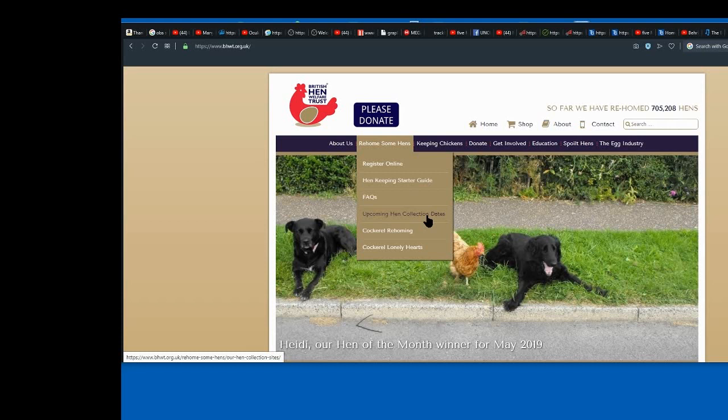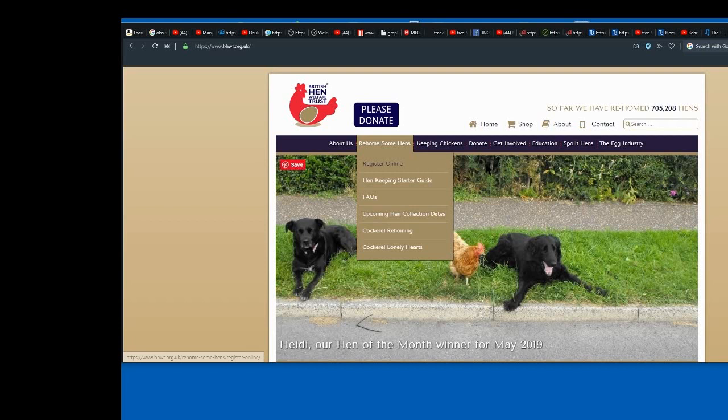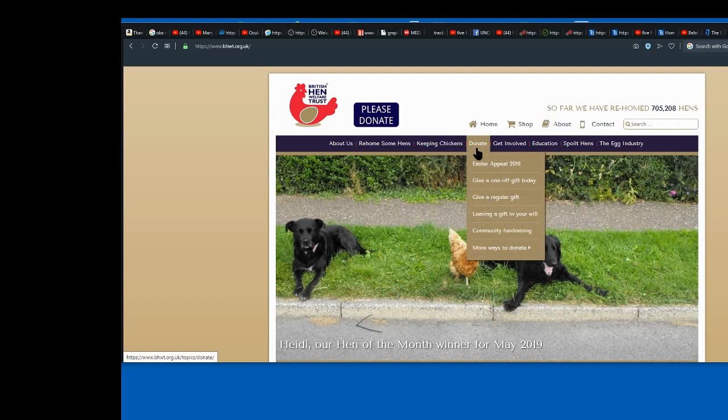We picked our latest ones up yesterday, which was the 25th of May 2019. There's things about cockerels, etc., and this is a brilliant site with brilliantly helpful people that you can get all kinds of advice from. It's really simple though — register to get some hens, and when the next date comes up in your area, they will email you. They do ask for a donation.